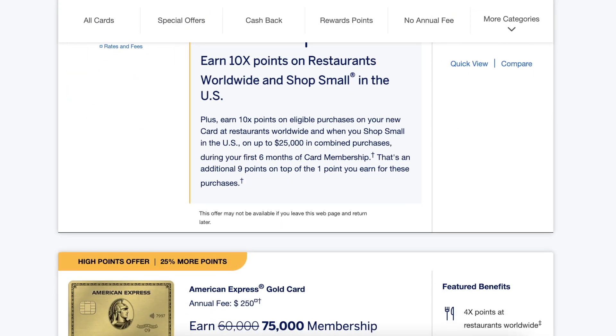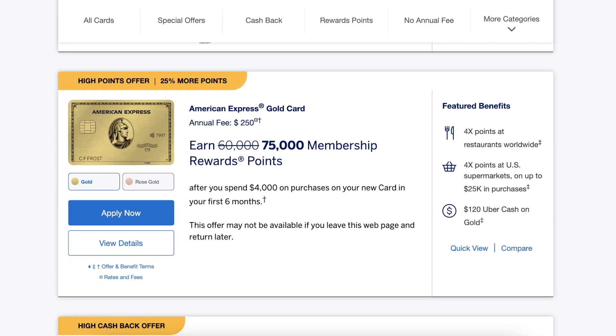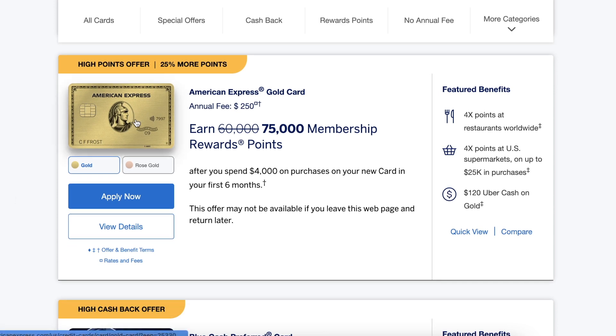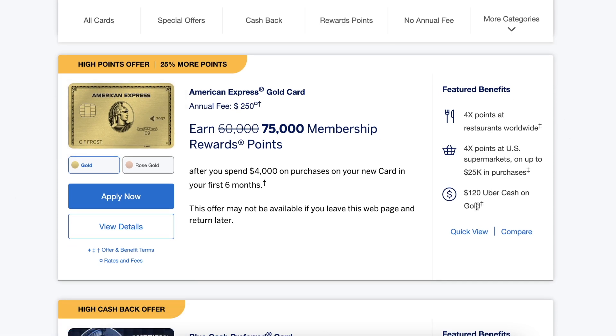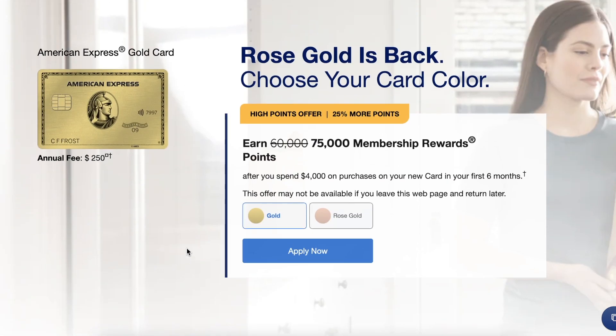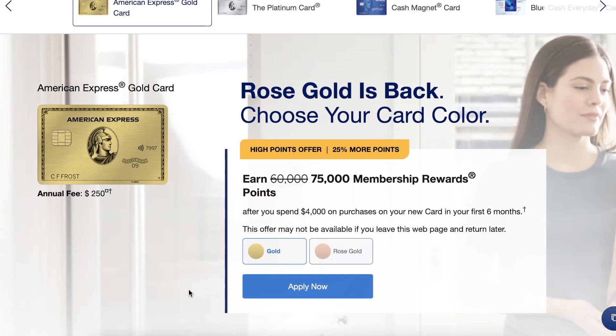I have my laptop with me and we're just going to go for it. Right now the Amex Gold card has a 75,000 membership rewards points sign-on bonus when you spend $4,000 in the first six months. It comes in two colors — gold and rose gold. I'll get into more details on the card in a bit, but I'm just going to apply now.